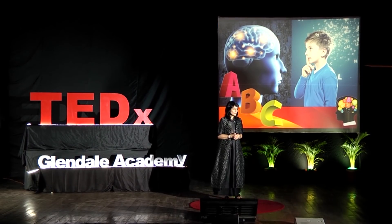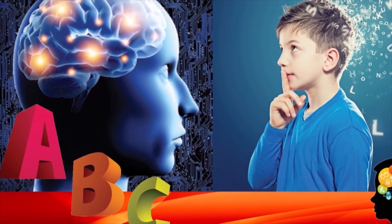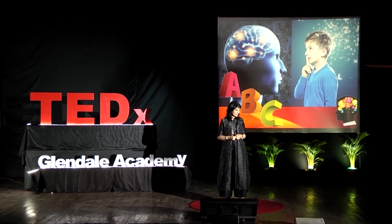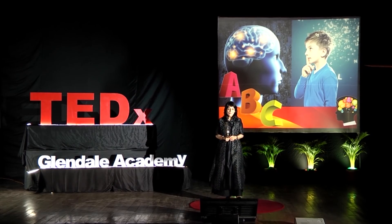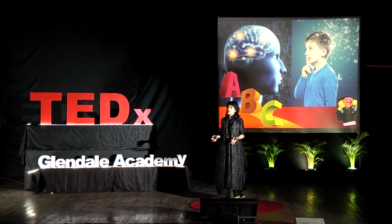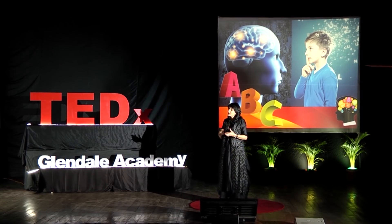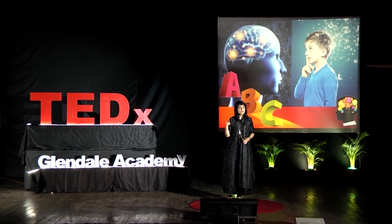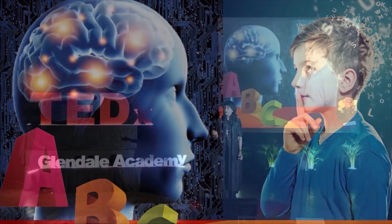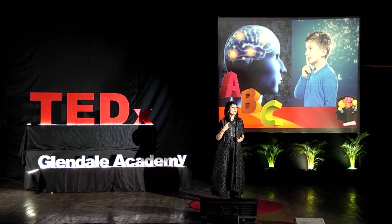Eric Jensen, author of Brain Compatible Teaching Strategies, says that we need to teach with the brain in mind — when we all learn how we learn, we're all going to get smarter. From neuroscience, we know wonderful things like neuroplasticity — how all our experiences are actually physically changing the circuitry of our brain. We know that neurons that fire together wire together and compose our circuitry.